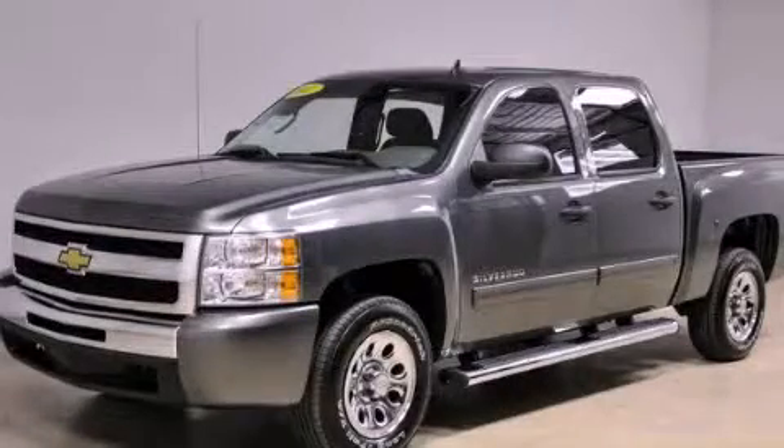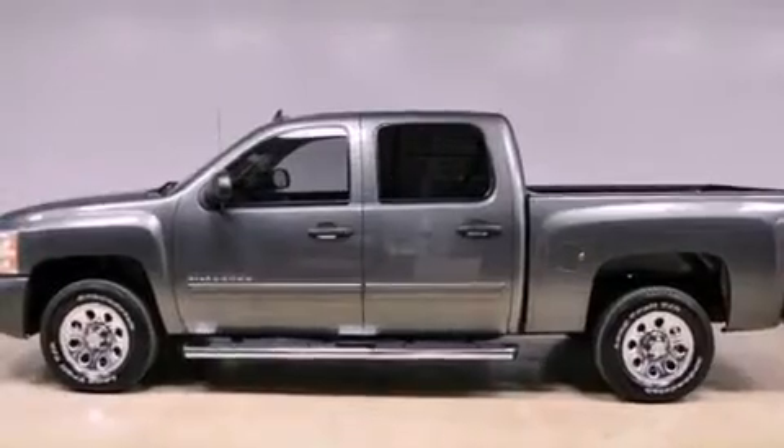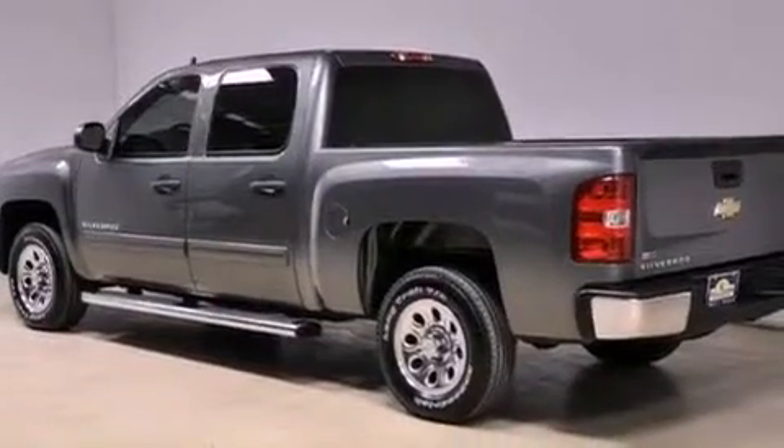This is a 2011 Chevrolet Silverado 1500, made for the job site, the trail, and the town. It has a 4.8-liter 8-cylinder engine and an automatic transmission.